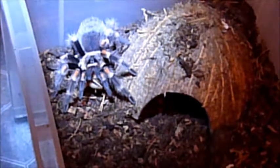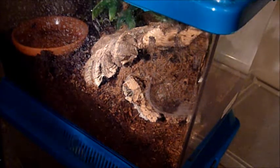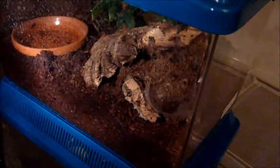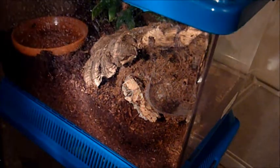I'll refill her water dish now since she's eating and a bit more cooperative. She usually never hides — she stays on top of that coconut you can see there and never goes into hiding. Here she is again so you can see her. This is Fedra, my subadult female Pyrameinia. After her molt she ate a cricket, but she's completely closed her hide again, so I'll just leave her alone for now.